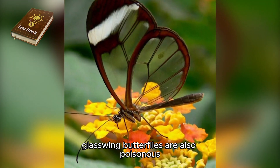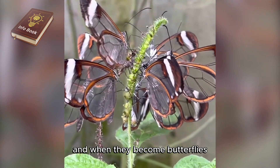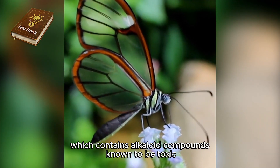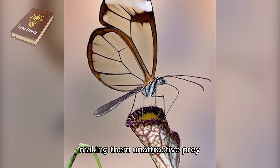Glasswing butterflies are also poisonous. They consume poisonous plants from the genus Cestrum as caterpillars, and when they become butterflies they consume Asteraceae nectar which contains alkaloid compounds known to be toxic. They are able to store these compounds in their body fluids, and these compounds are nauseating to birds, making them unattractive prey.